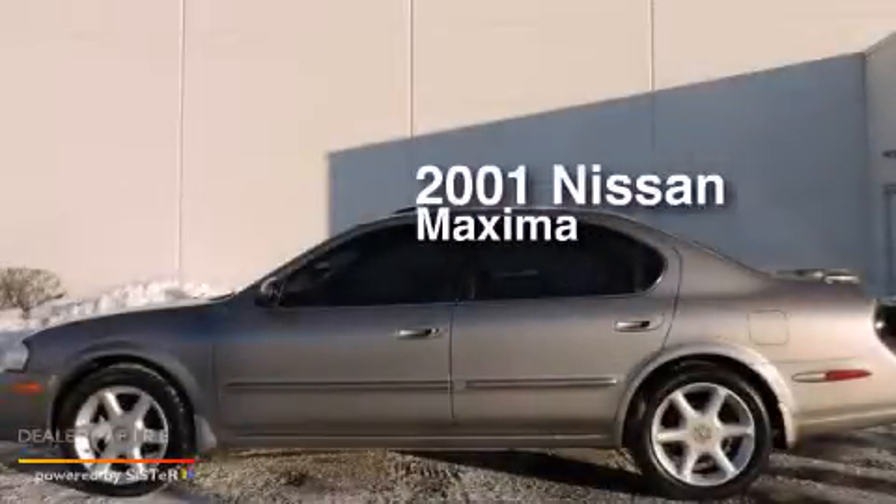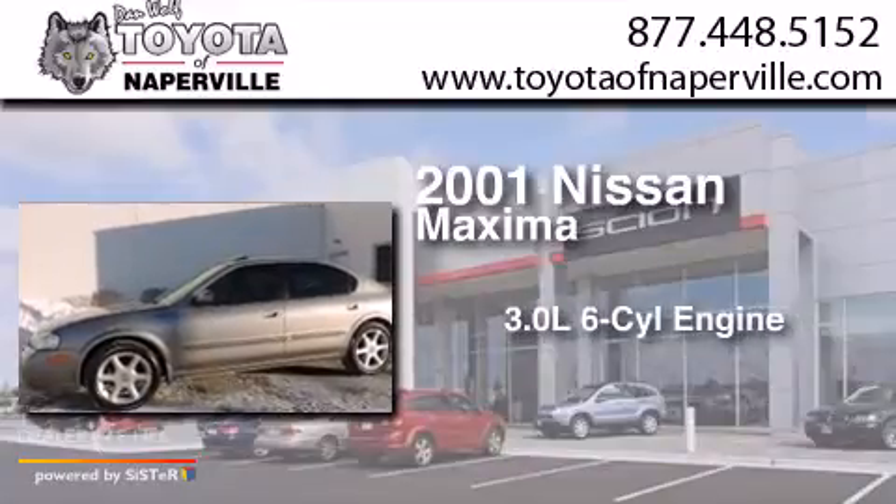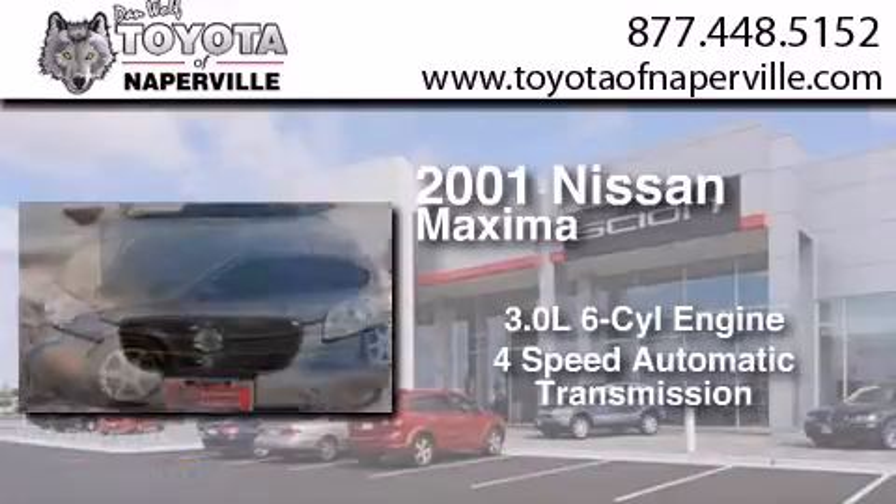This is a 2001 Nissan Maxima. It has a 3.0-liter six-cylinder engine and a four-speed automatic transmission.